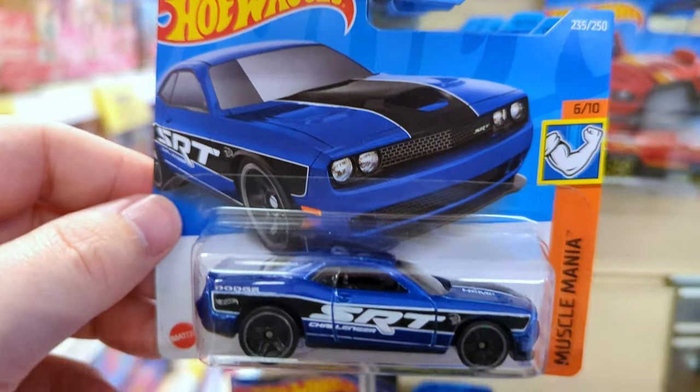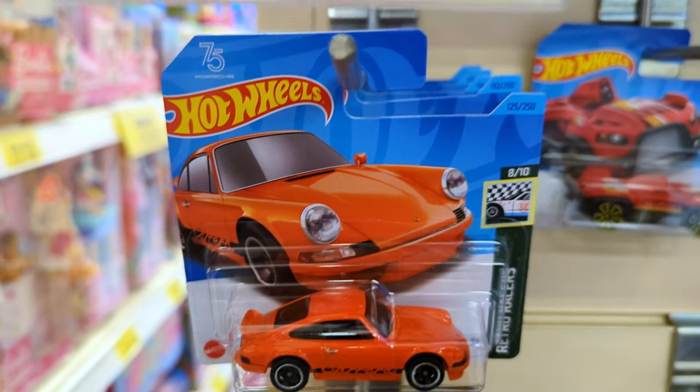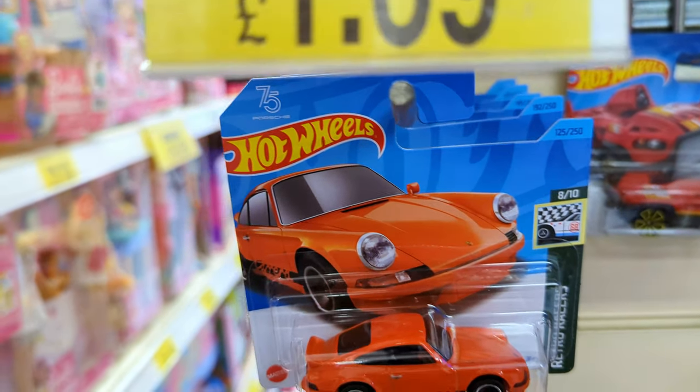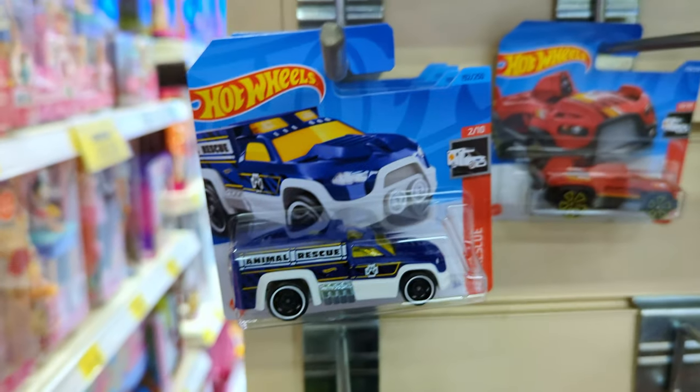Here's another good looking casting - it's the 2015 Dodge Challenger. And it's all done up. Another 911 Carrera - the pegs are just crazy full of these.